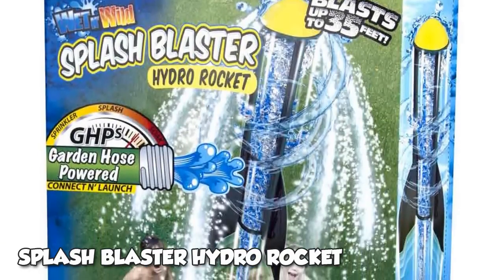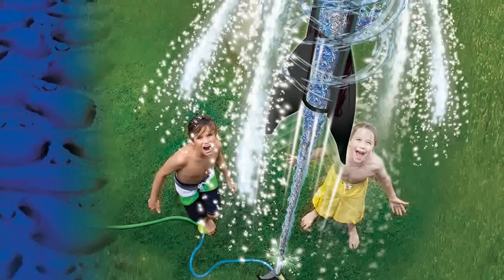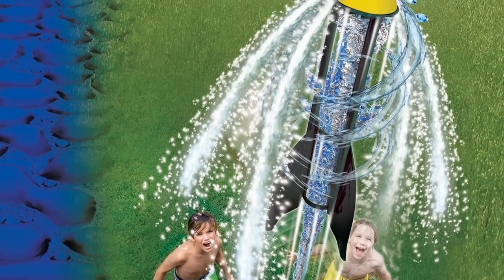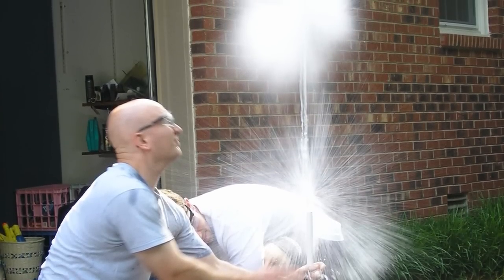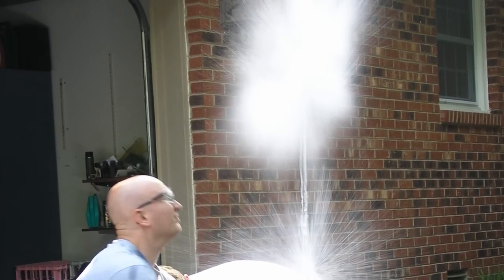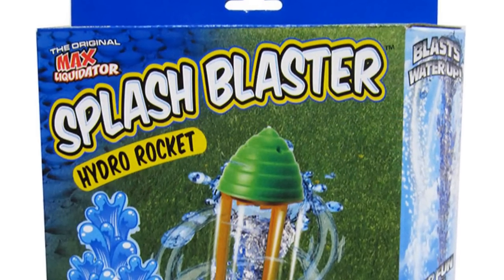The iconic Splash-Off water rocket used water pressure buildup from your house to intensify and boost the toy rocket into the sky. Played with by both children and hobbyists, these rockets were well-liked until they began exploding mid-air. The toy company had 37 cases reported of the rocket exploding under pressure and shrapnel flying off in unpredictable directions, causing skin lacerations and property damage.